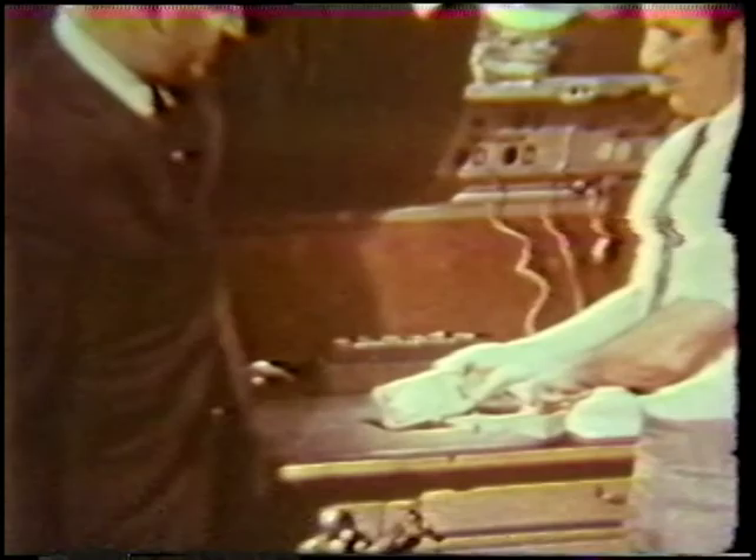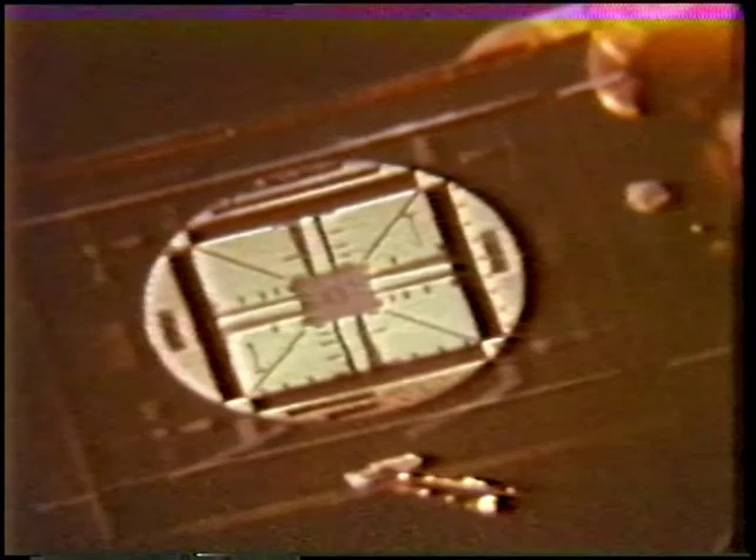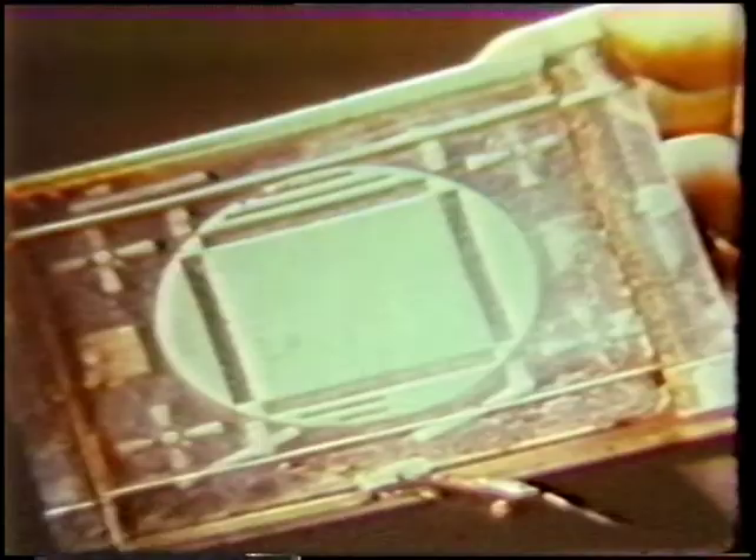The power and voltage requirements of displays based on dynamic scattering are extremely low, and as such they lend themselves to portable instrumentation of all types. This is a digital voltmeter with a nematic liquid crystal readout — in this case, we're reading the voltage of a solar cell.